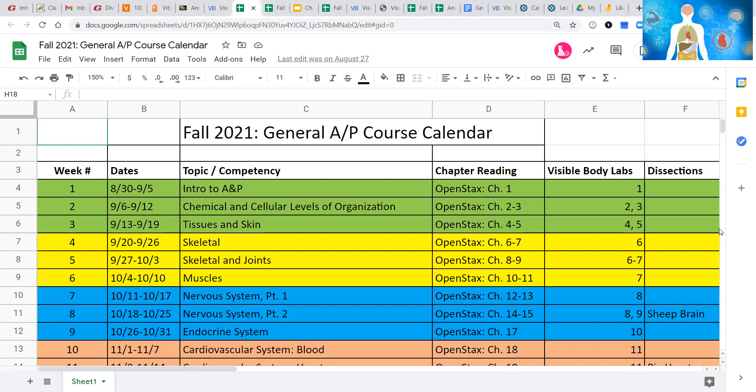These first couple weeks of labs are better done virtually with Visible Body. So today we're going to look at tissues and skin with Visible Body. Normally, tissues are done using microscopes, which we do have, and as the semester goes on I'll get the microscopes out if anybody would like to look at them — it kind of depends on your level of comfort and level of interest.